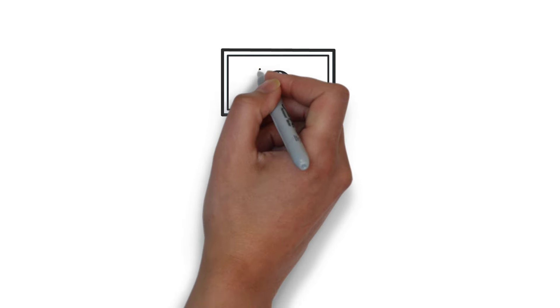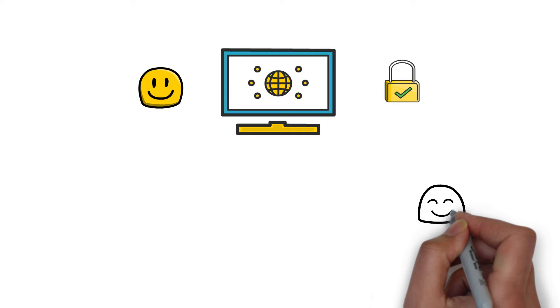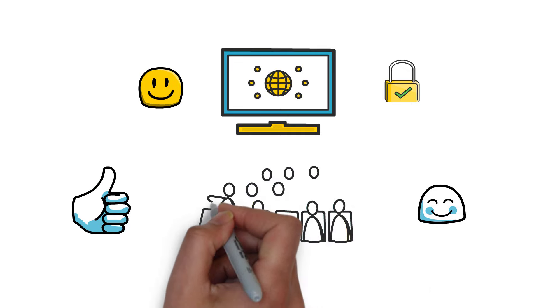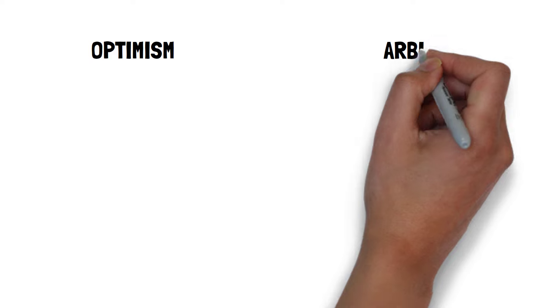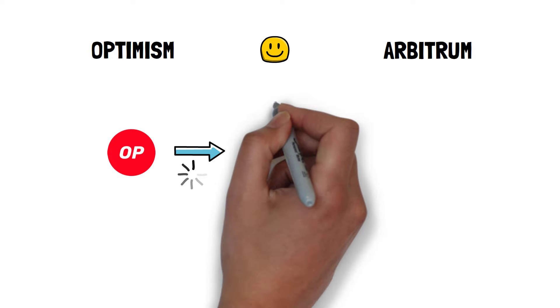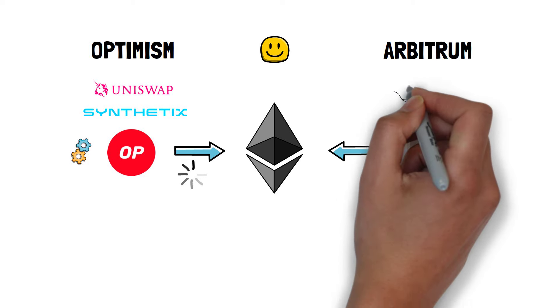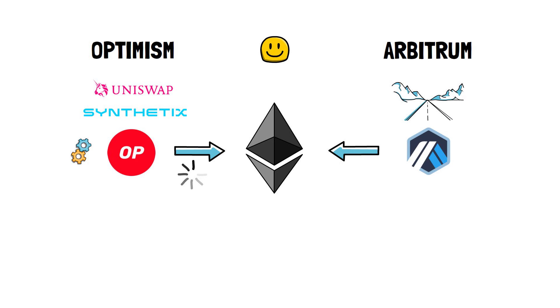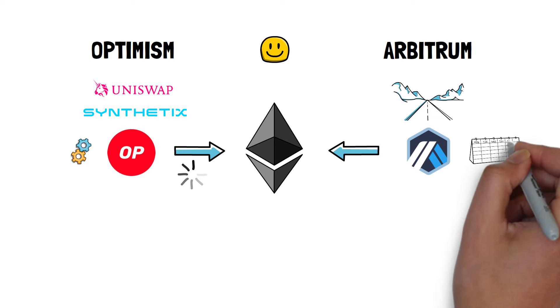Now let's talk about all the different projects working on both optimistic and ZK rollups. Optimism and Arbitrum are currently the most popular options when it comes to optimistic rollups. Optimism has been partially rolled out to the Ethereum mainnet with a limited set of partners such as Synthetix and Uniswap to ensure the technology works as expected before the full launch. Arbitrum already deployed its version to the mainnet and started onboarding different projects, giving all protocols a window of time to launch on the rollup before opening to all users at once.